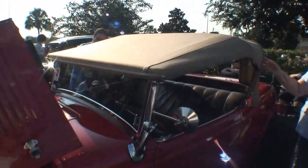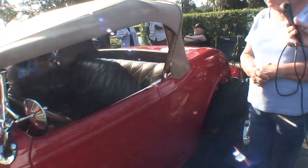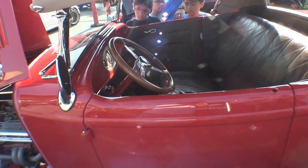It looks like a convertible top — yes it is. The convertible top can either come off or it can fold down on the back of the car. Most of the time the top is off, but when we take long trips it stays on the car because of the sun and everything.